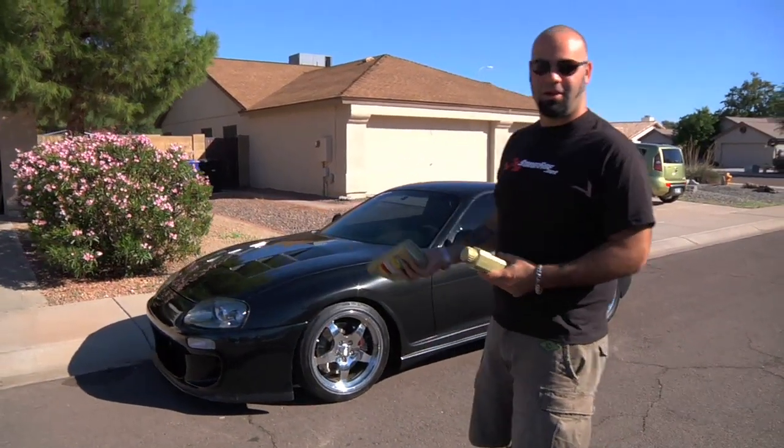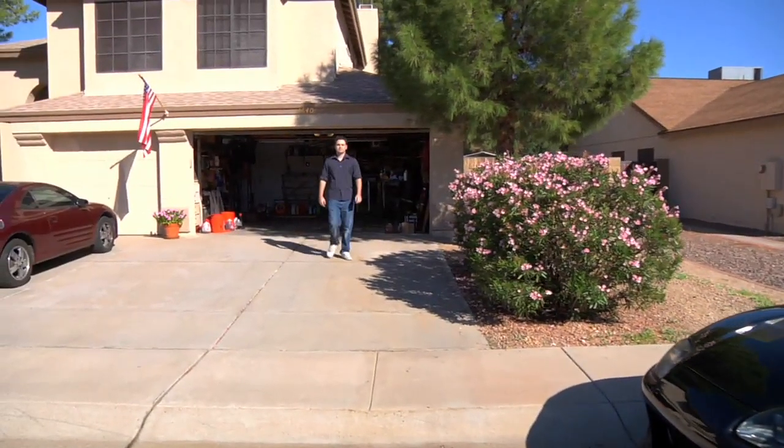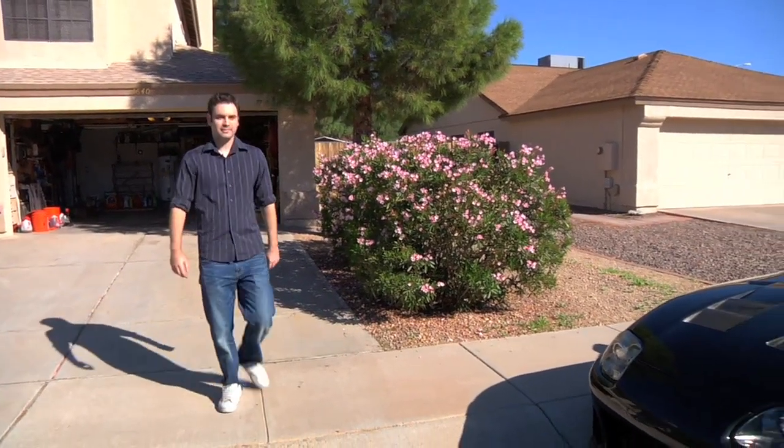My man Tyler here has earned himself a case of Castrol Edge and a $500 gift card for this Toyota Supra.